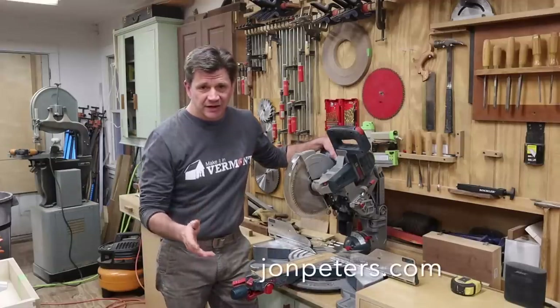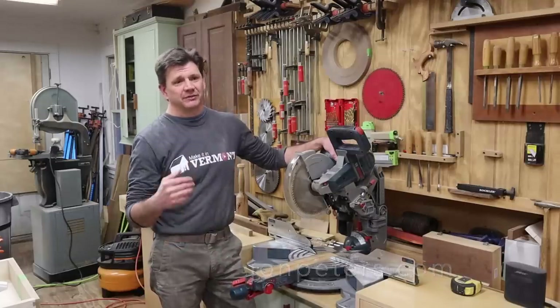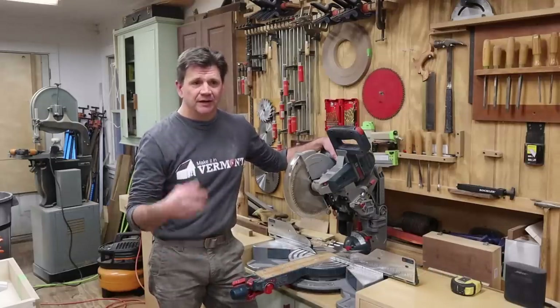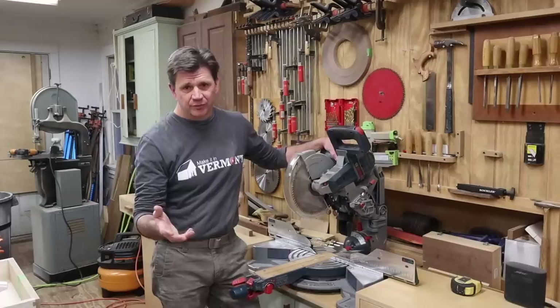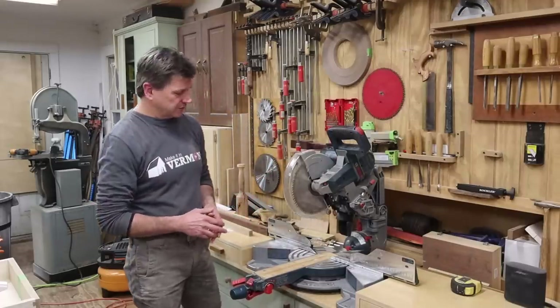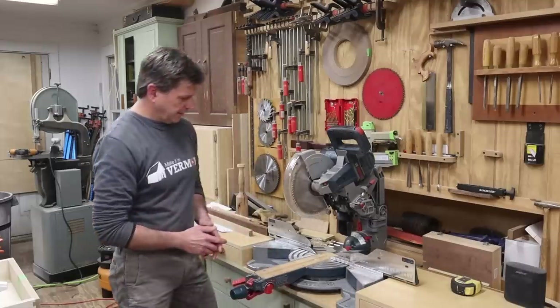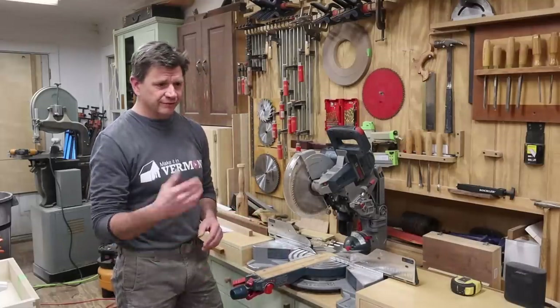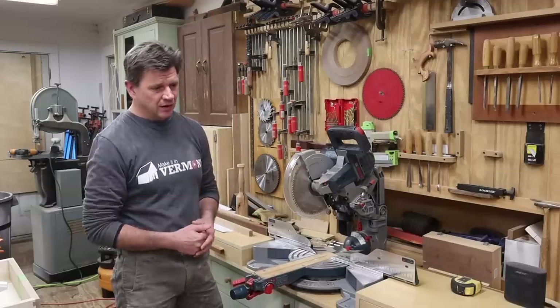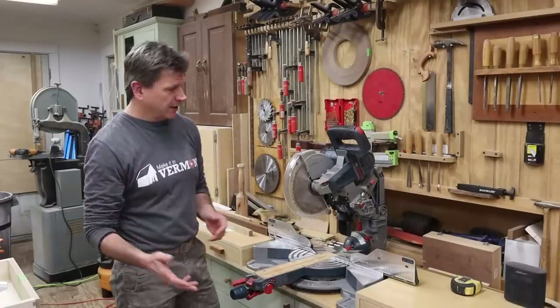Hey everyone and thanks for tuning in. I'm John Peters. I'm a woodworker and I often get the question from people who want to get into woodworking and DIY home improvement projects about what tools they should buy first. So I've come up with a short list — five tools, in no particular order, that I would suggest to anybody wanting to get into woodworking or home improvement projects.